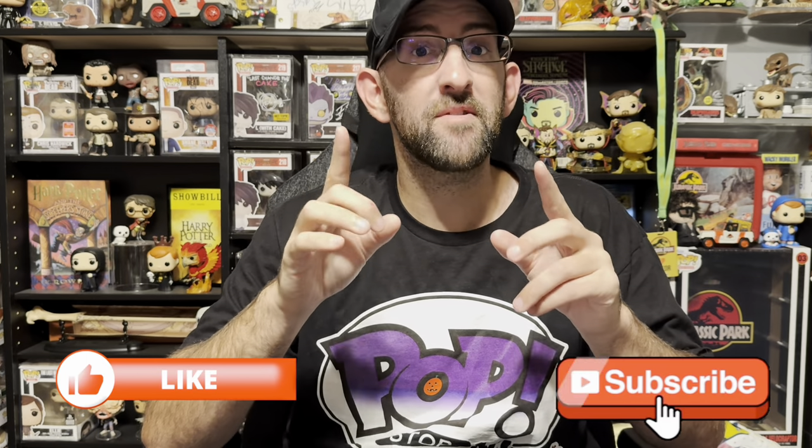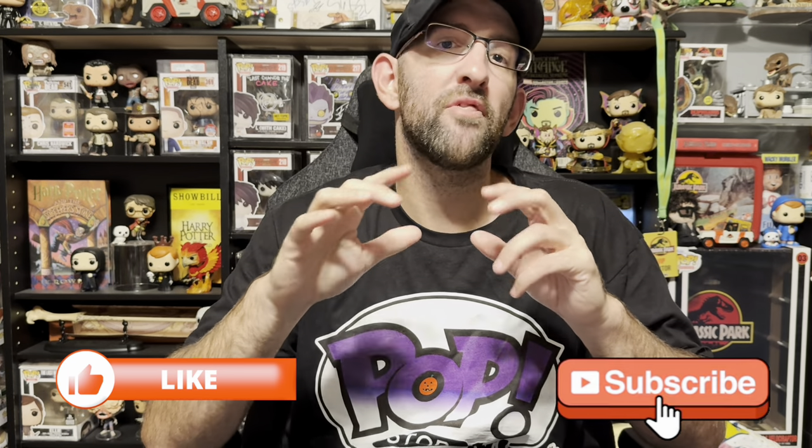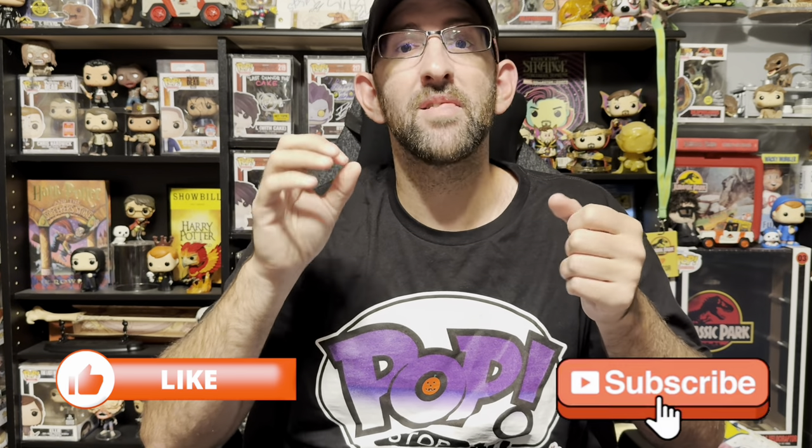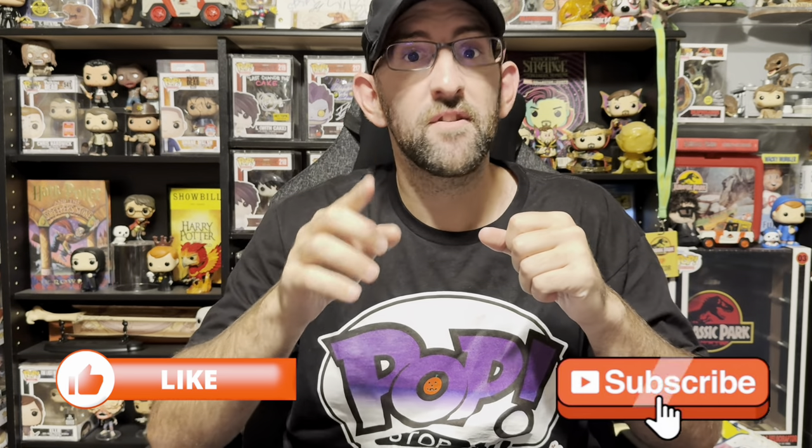Let me know guys what your favorite item from New York Comic Con this year was and if you were able to grab anything from the convention — let me know in the comment section down below. If you enjoyed the video, please don't forget to like it. And if you don't want to miss any future videos, hit that subscribe button. We just passed 4,000 subscribers, can't thank you guys enough. Thanks for watching.